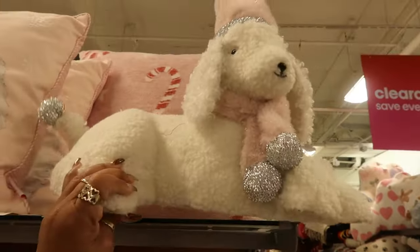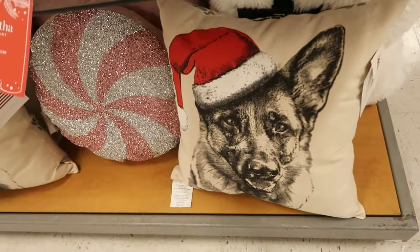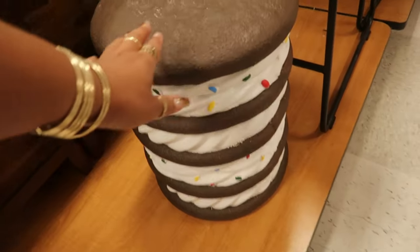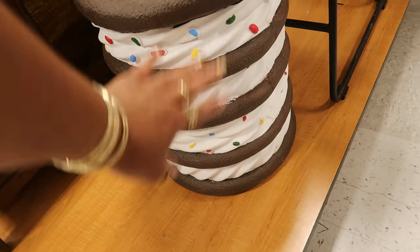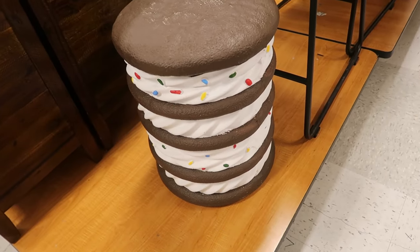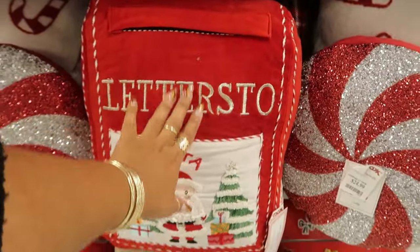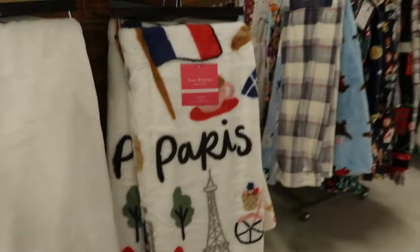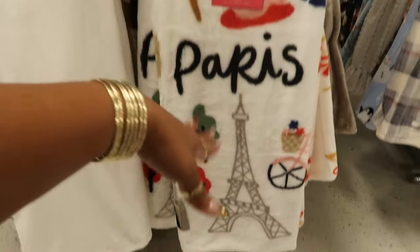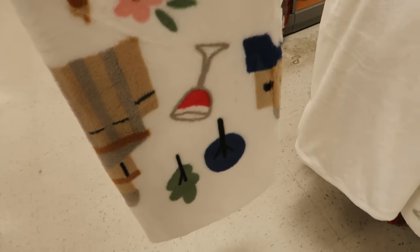I like the little dog — this dog is 20 dollars. And you got these down here for 20. Oh, look at this footstool — it looks like an ice cream cookie with sprinkles in the cream, that's kind of cool. I've never seen that one. This pillow is Cupcakes and Cashmere — I love that it looks like a mailbox, it's 25. Oh, look at this Isaac Mizrahi little Paris throw blanket — how cute, I like that.